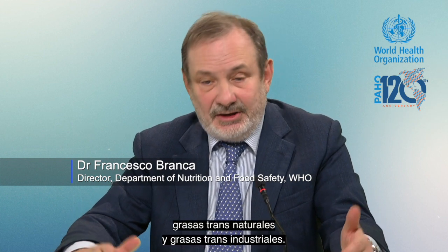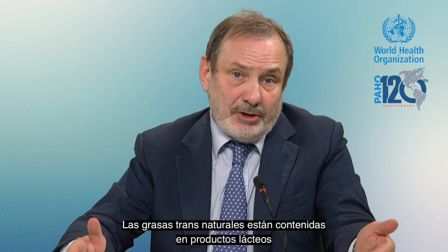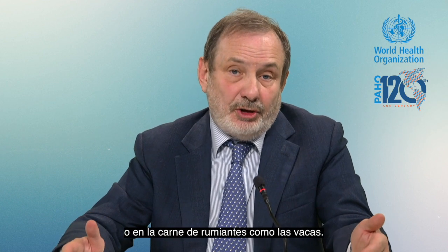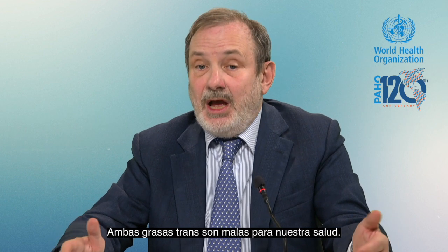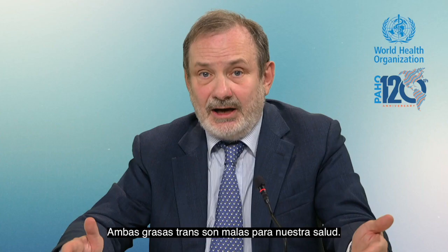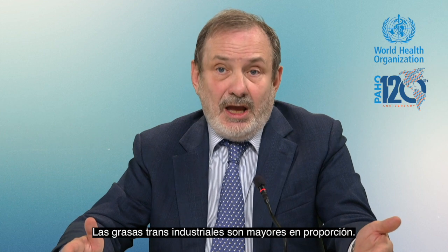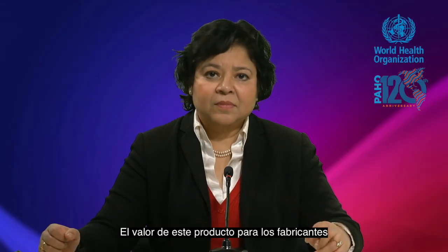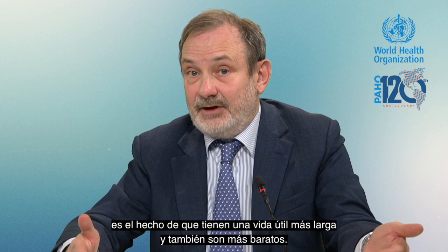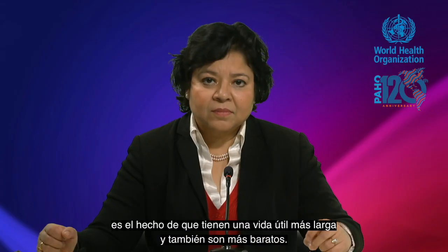There are two kinds of trans fat: the natural trans fat and the industrial trans fat. The natural trans fat are contained in dairy products or in the meat of ruminant animals such as cows. Both trans fats are bad for our health. The industrial trans fat make up the largest proportion, and the value of these products for manufacturers is that they have a longer shelf life and are also cheaper.